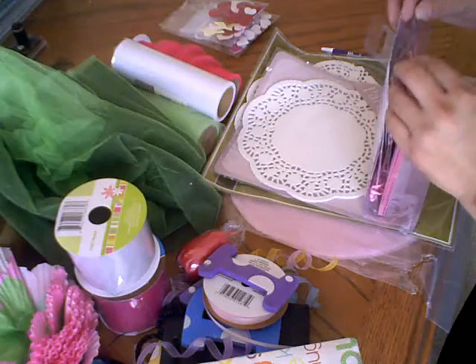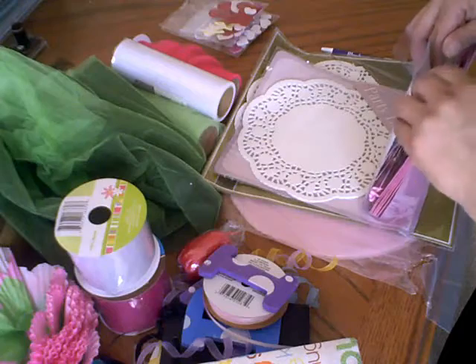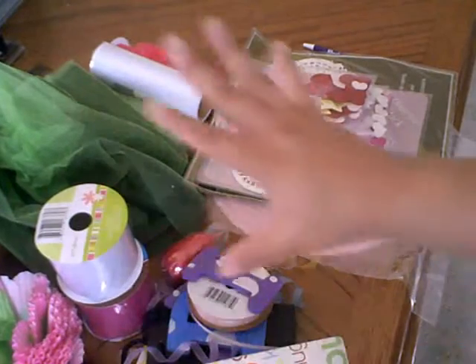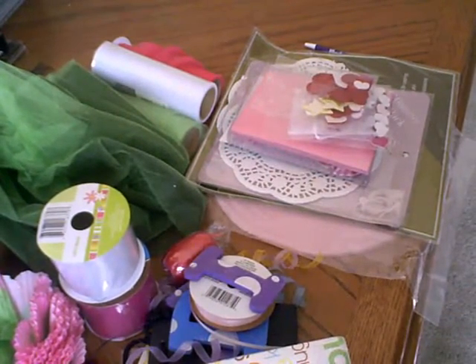That's my haul for this weekend! If we go shopping again next weekend I might make this a weekly thing since we do it every week anyway. Go tag-sale shopping, check out your local places, and see what kind of treasures you can find. Have a great weekend and we'll talk soon — bye!